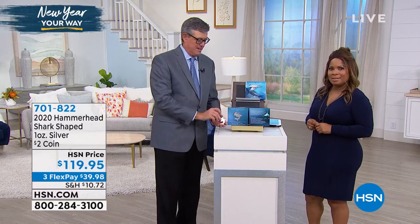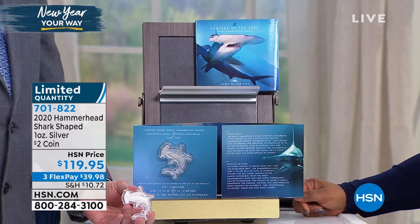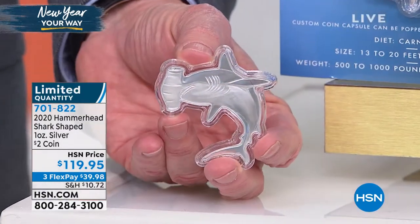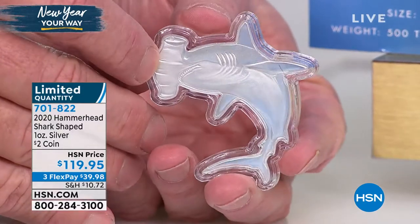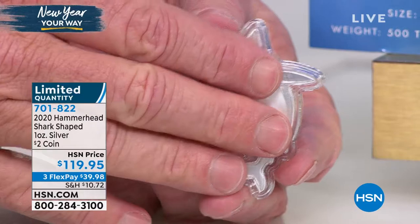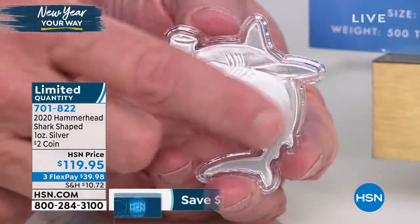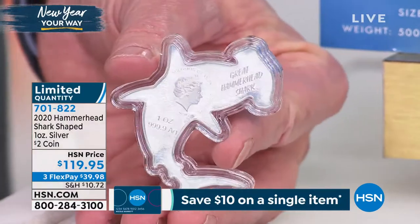Let's start off with a coin that's very limited and really cool. If you look at this right here, this is of course a solid silver bar — it's a hammerhead shark. But it's not just a silver bar, it's actually a coin.